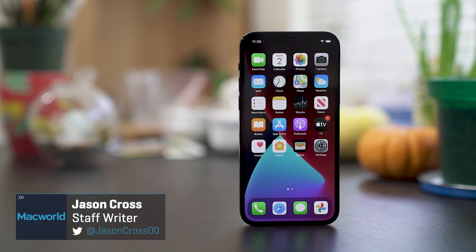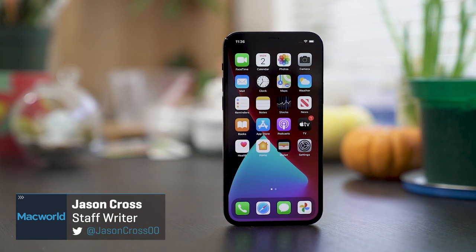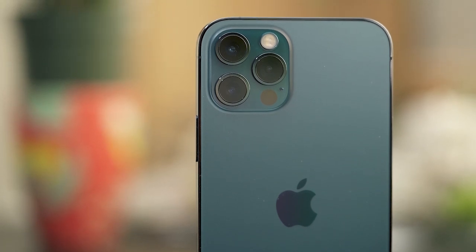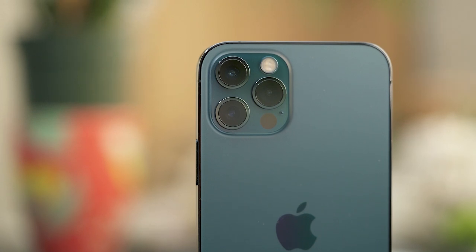Another year, another new iPhone. This one's faster and has a better camera. You've heard it all before, right? But the iPhone 12 Pro is maybe a little different. Yes, it is faster and it does have a better camera, but it also brings us the first real design change in years.